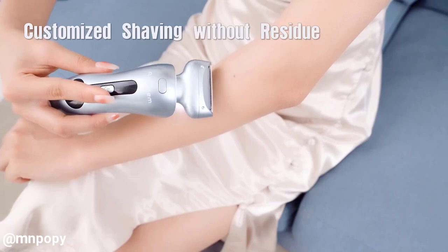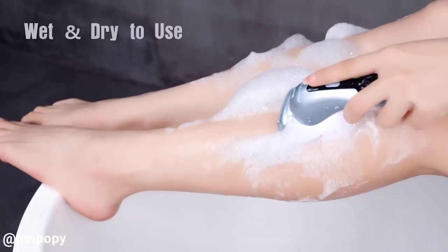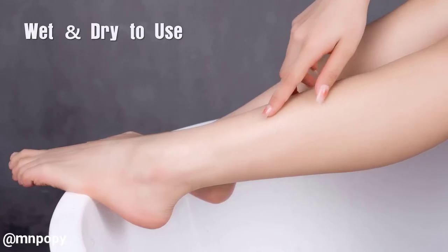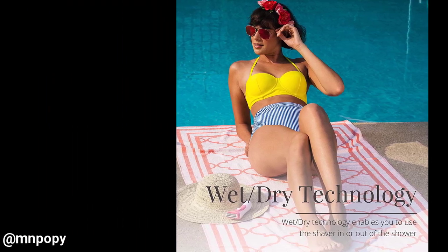Trim and shave in or out of the shower — the wet-dry design lets you find your ultimate comfort and convenience, with freedom to shave dry or in the shower. The bikini trimmer headguard offers easy length control.